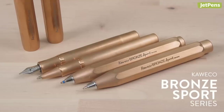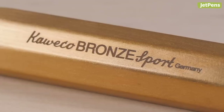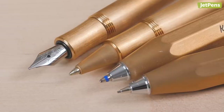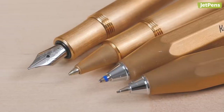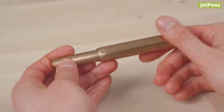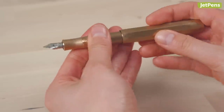The other new Kaweco pens and pencils are made of bronze and will patina over time, becoming uniquely yours. You can get the bronze sport as a fountain pen, rollerball pen, ballpoint pen, and mechanical pencil. They are durable, nicely weighted in the hand, and classy. If you're a write-for-life enthusiast, you're definitely going to want to check these out.